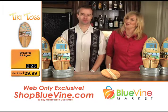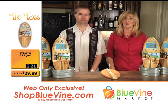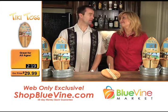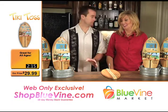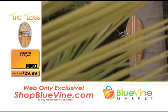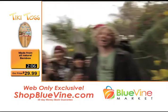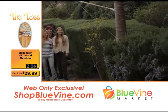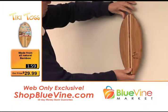Welcome back to Blue Vine Market. You can also find us at ShopBlueVine.com. As promised, we have more 'where did you get that' items. This Tiki Toss is awesome — I have this, it's something you've got to have. This is the new dartboard. The Tiki Toss — one, it's addictive. When you get it in the mail, you can set it up very easily.